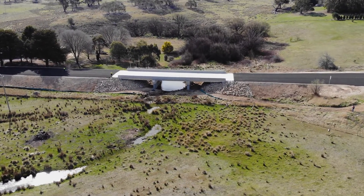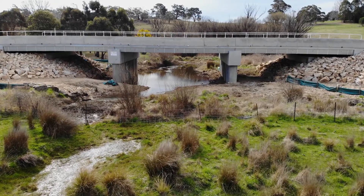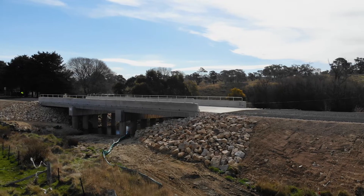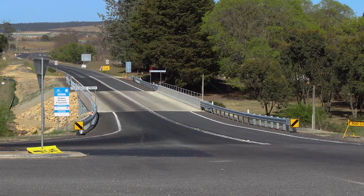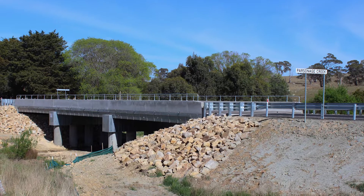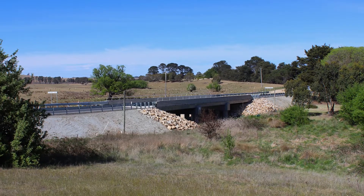The new Parsonage Creek Bridge is an important piece of infrastructure for the Bombala and Snowy Monaro region. The bridge's replacement was made possible through funding streams from all tiers of government: the Federal Government's Bridge Renewal Program, the New South Wales Government's Restart New South Wales Fixing Country Roads Program, and the Snowy Monaro Regional Council.